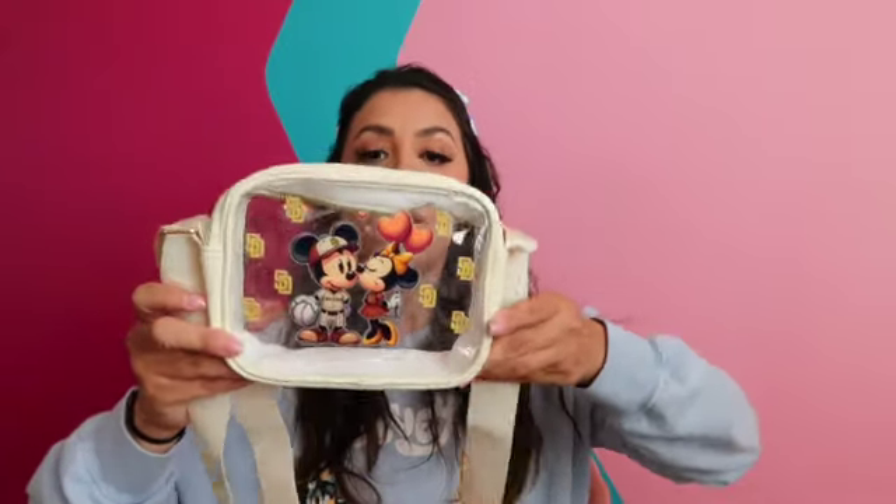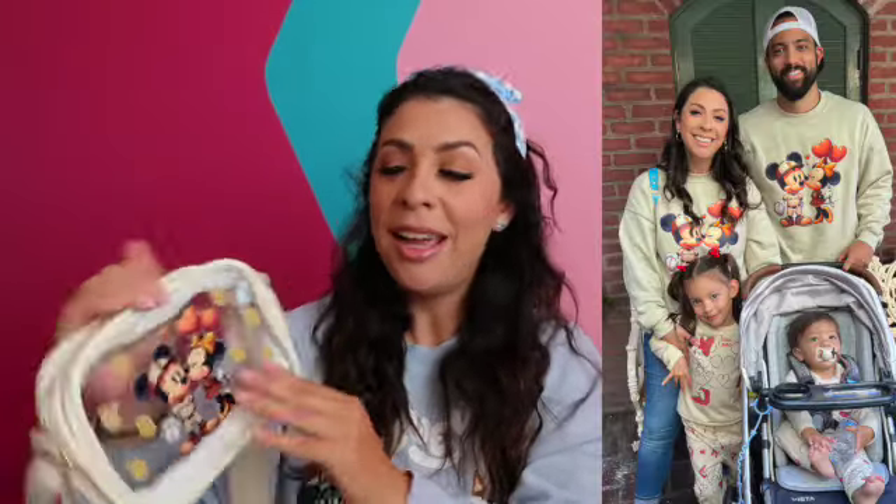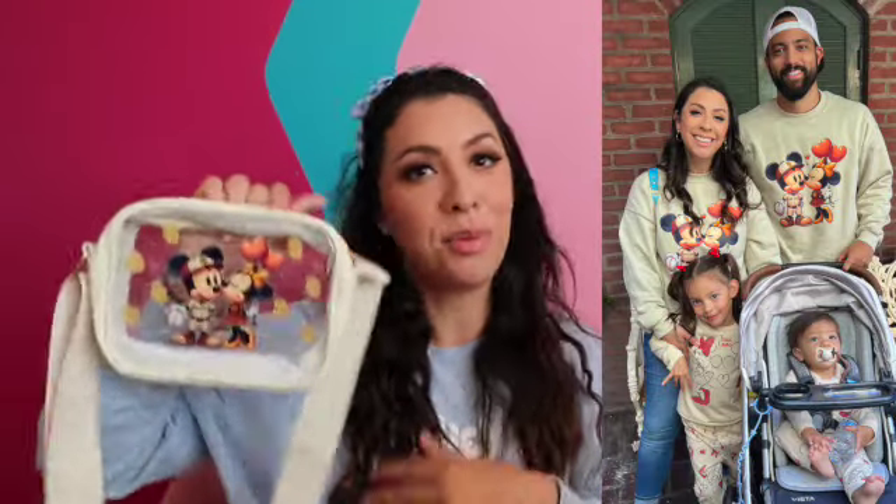It is this Mickey and Minnie San Diego Padres little purse. The Padres really came down on the sizes you can bring into the park, and this size purse — and it's see-through — is about the size you're allowed to bring in. So how perfect — it's like two fandoms of mine, the Padres and obviously Mickey and Minnie. I do have this design on a sweatshirt as well, so I love that I have the sweatshirt and the little matching bag. I'm very excited to attend a Padres game this season with all my stuff.